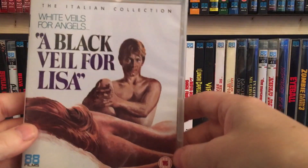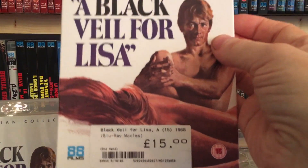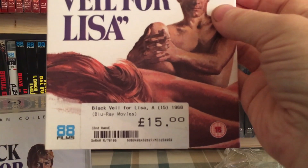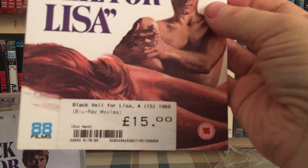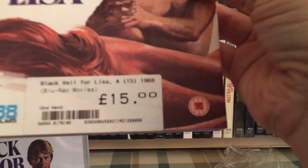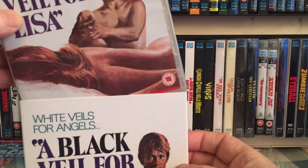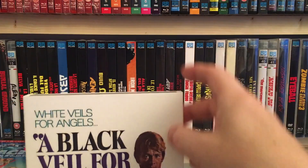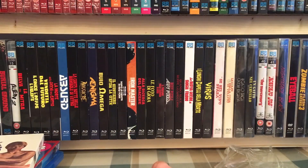When I looked online it had gone down to £12, but it was still priced at £15 in store. I asked them to check it and they said it must have gone down — they just hadn't had a chance to relabel it. But I know it had already gone down to £12 on Thursday, so they just hadn't done it. Anyway, I'm happy about that — another Italian collection title to tick off.